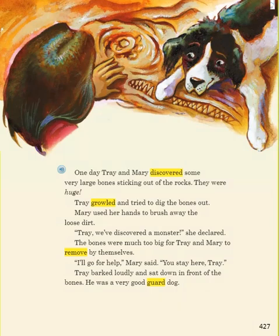One day, Trey and Mary discovered some very large bones sticking out of the rocks. They were huge. Trey growled and tried to dig the bones out. Mary used her hands to brush away the loose dirt. "Trey, we've discovered a monster," she declared.